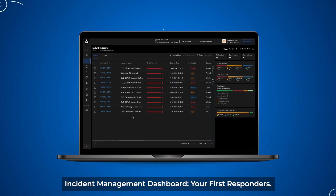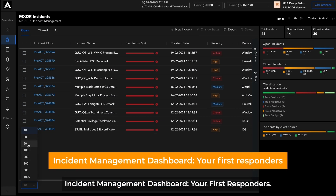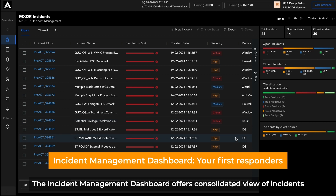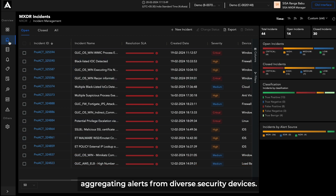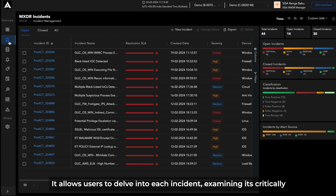Incident Management Dashboard — your first responders. The Incident Management Dashboard offers a consolidated view of incidents, aggregating alerts from diverse security devices. It allows users to delve into each incident, examining its criticality and underlying details for informed decision-making.